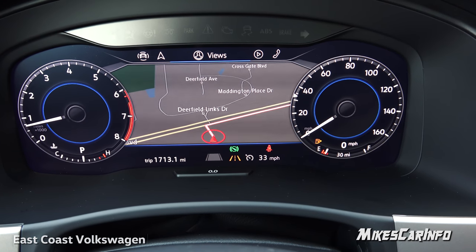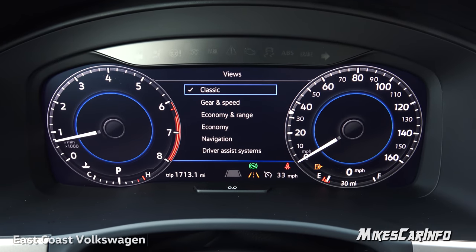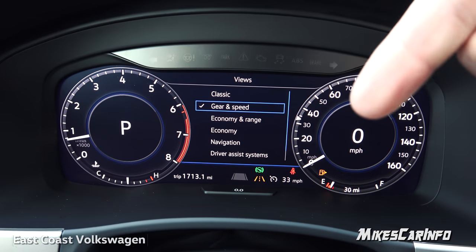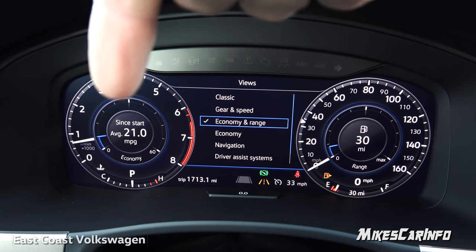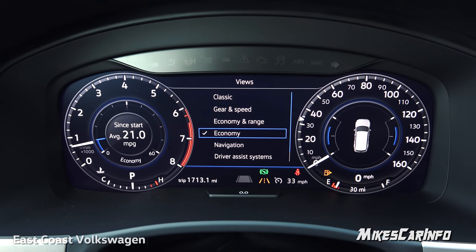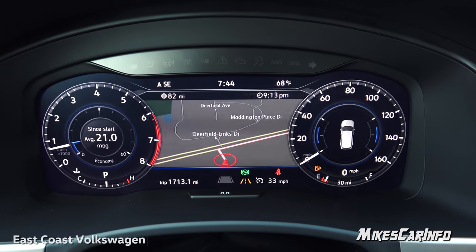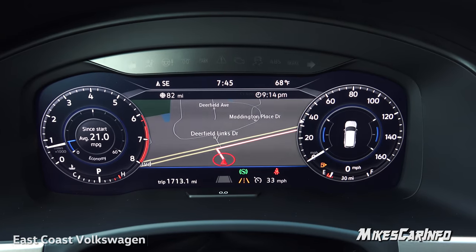Scrolling right again, this shows your views — the way the screen is laid out. Right now it's in classic view. Scrolling down you can get gear and speed: the gear on one side, the digital speedometer on the other. Choosing economy and range shows average fuel economy on one side and range before needing fuel on the other. The economy tab gives average miles per gallon, and on the right side there's a vehicle with trainer indicators that let you know if you're accelerating too hard, to help maintain a target miles-per-gallon.